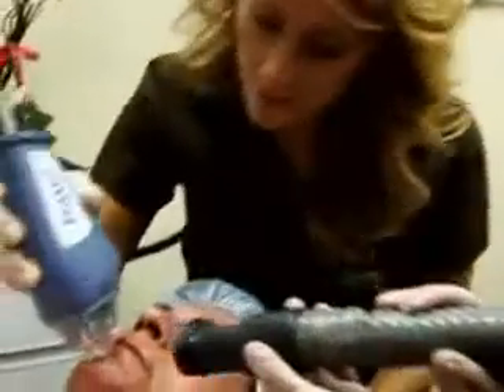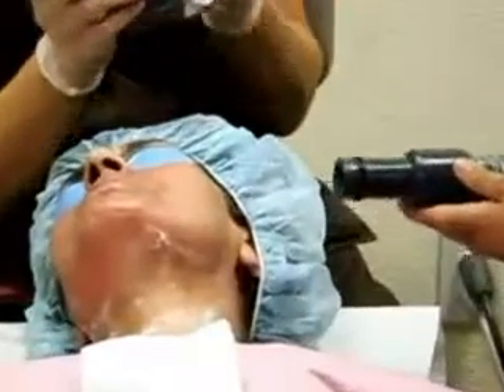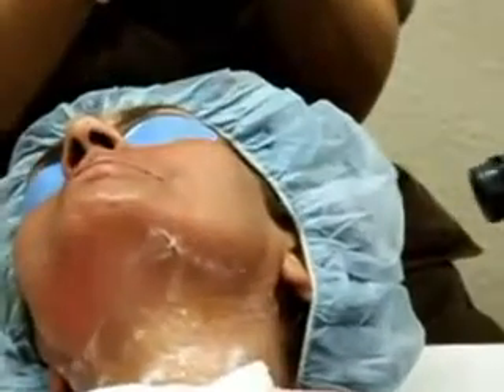These microthermal zones remove the damaged cells and stimulate new cell growth. Fraxel laser is FDA approved for wrinkle reduction and the treatment of melasma.